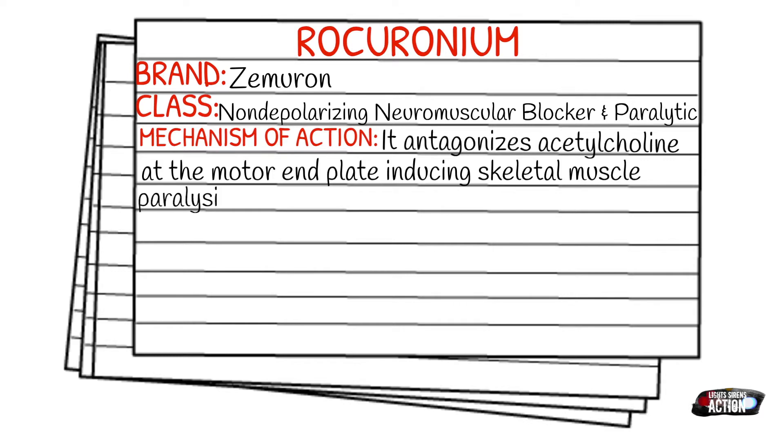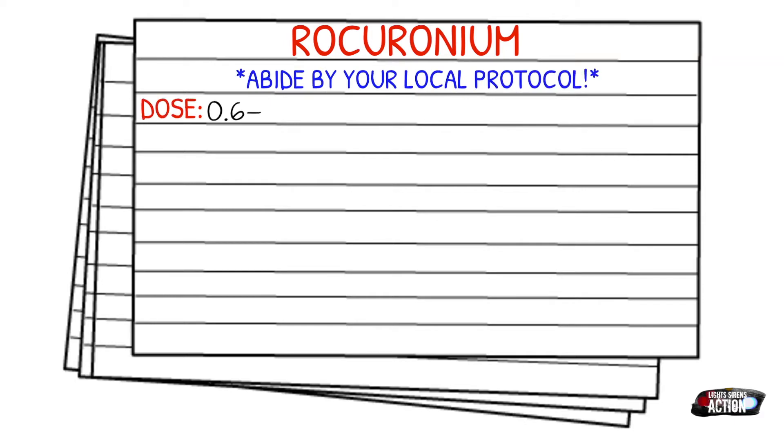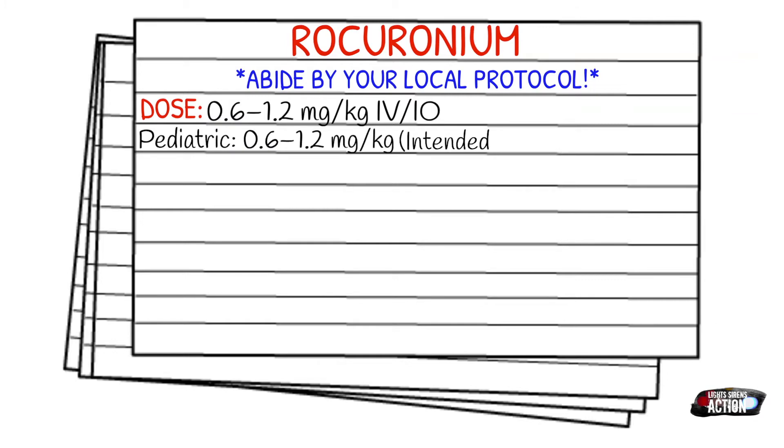The only indication for it in EMS is rapid sequence induction or rapid sequence intubation. Before we get into dosages, abide by your local protocol and stay within your scope of practice. The adult dose is 0.6 to 1.2 milligrams per kilogram, IV or IO. The pediatric dose is exactly the same — 0.6 to 1.2 milligrams per kilogram — and depending on your protocol, it's usually intended for three months and older.